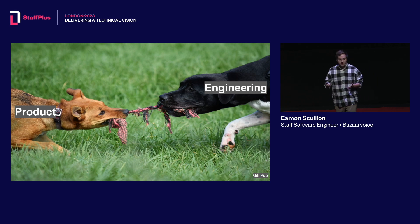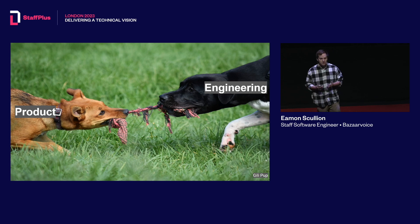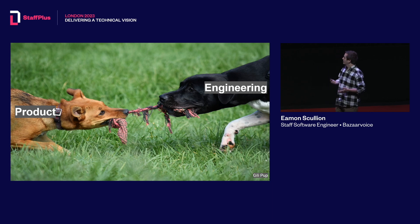At times these two different groups seem like they have different goals. Product really wants to focus on making customers happy, and as an engineer I just want to do interesting work that doesn't wake me up at night if I'm on call. This talk is about how to use a vision to actually bring these two groups together with the same goal.